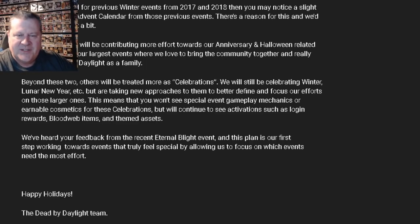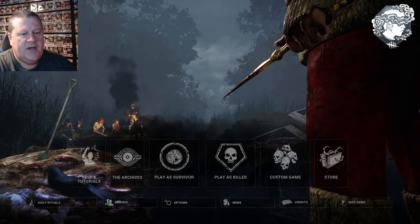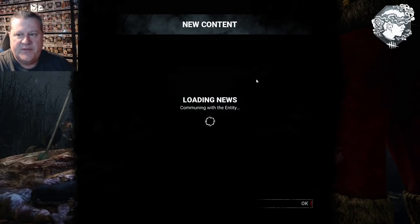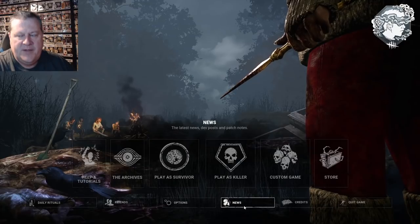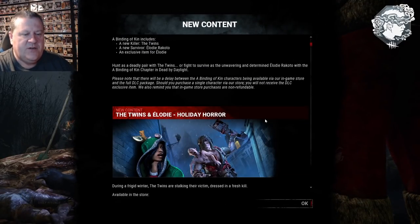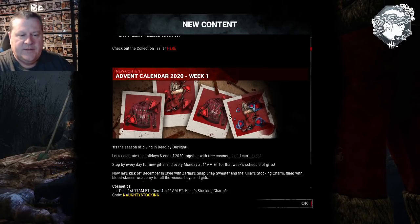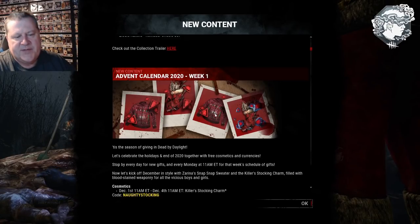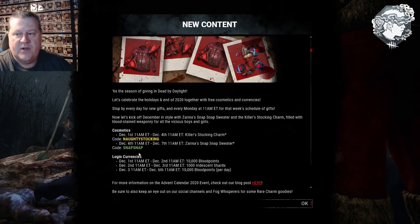Now I'm going to go into game to show you how you enter one of these codes. I'm going to show you here in the news that this information is available. See down here at the bottom — click news. You just have to scroll down and it shows week one, and you get a look at what the naughty stocking and the snap snap sweater look like. It tells you right in here what the codes are, so you can check your news on a weekly basis to get this information.